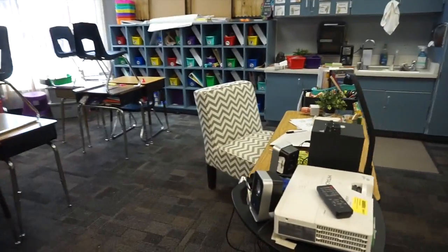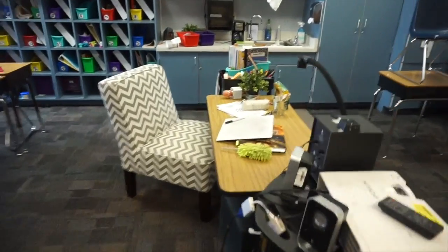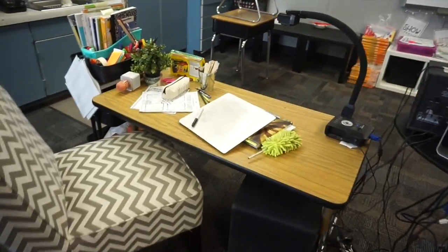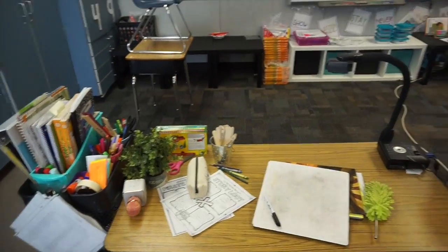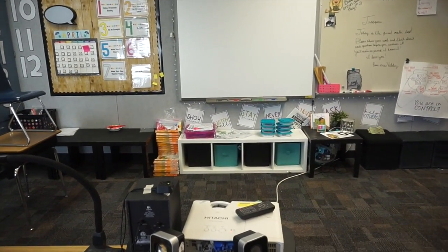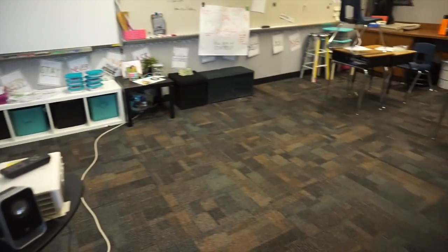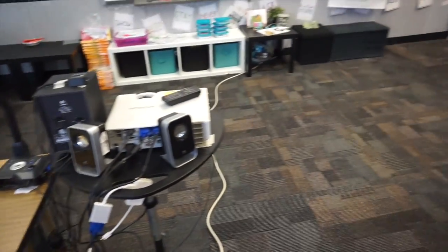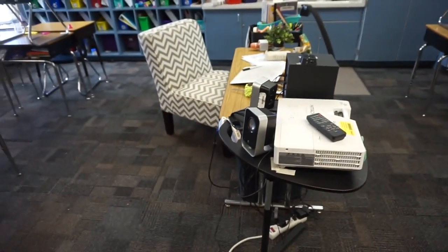I also moved my teaching space over here because it felt more out of the way. Now when I sit at my table I can have all the kids in front of me and still teach in front of the smart board, with more space for kids. Yesterday it was nice — I had plenty of space and could get kids back here rather than being cut off.